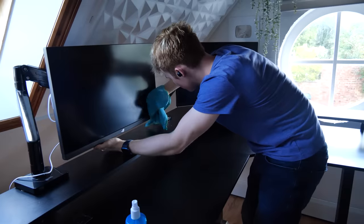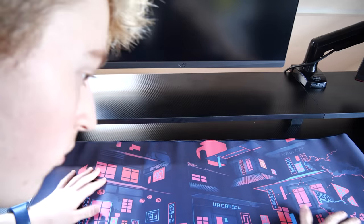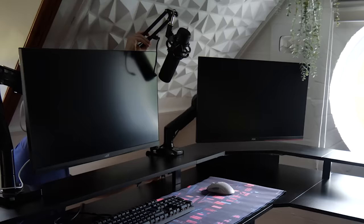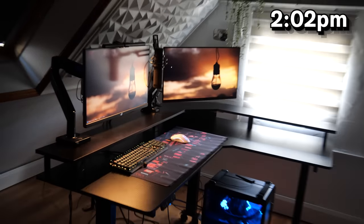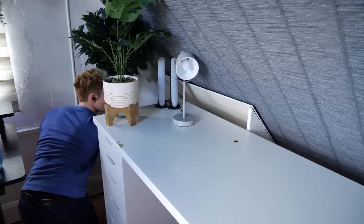Starting off day seven — all we have to do now is cable management. Final day, time to build the setup. I cleaned the monitors and got my new mouse mat — I love this mouse mat. I got everything on the desk: the computer, mouse, keyboard, and microphone. I haven't even turned any of the RGB on and this already looks absolutely awesome. All we have to do now is cable management — I know how important it is. Then I just added some decoration and that was that.